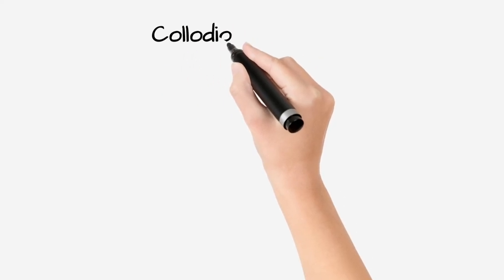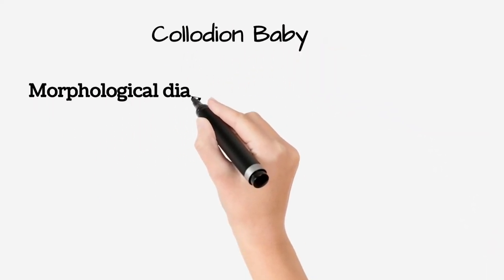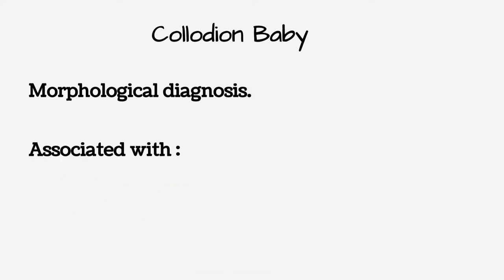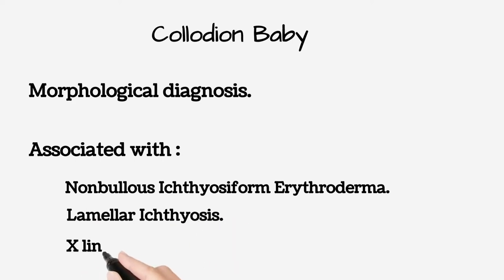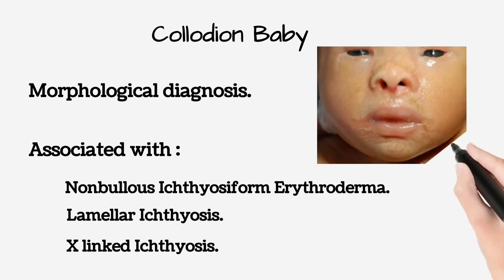Next we discuss collodion baby. A collodion baby is a morphological diagnosis, most frequently associated with an underlying ichthyotic disorder, like nonbullous ichthyosiform erythroderma, lamellar ichthyosis, and less often with X-linked ichthyosis, and rarely, on shedding the membrane, reveals normal skin.